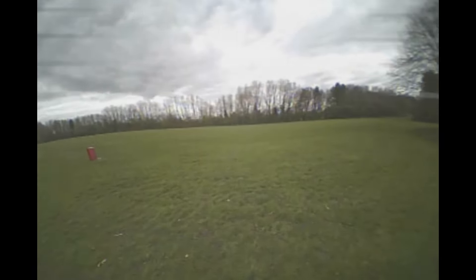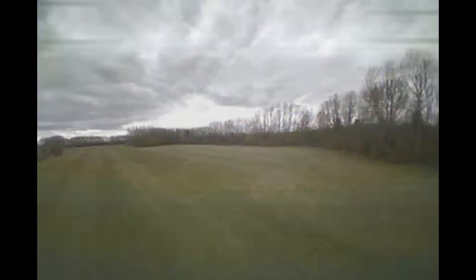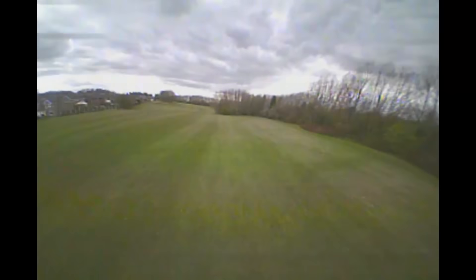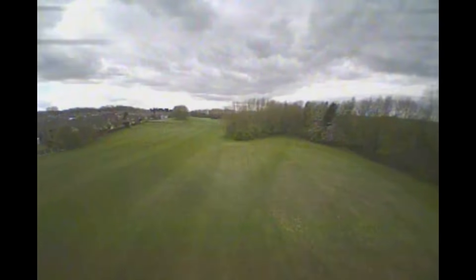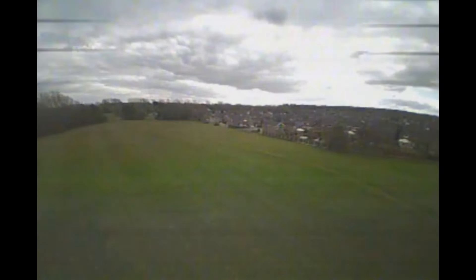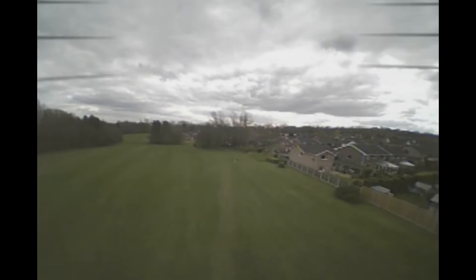Starting off with the Hyperion, the first thing I noticed is the extra wide field of view. It's quoted as 120 degrees, but this is definitely at least 170 degrees, similar to the cheap Banggood camera I reviewed in the past. For some this is either a good or bad thing — I don't mind it, but others might find it distorts the image too much, and it does take some getting used to. I also noticed a slight blur on the camera, which could probably be fixed by twisting the lens, but it's glued in solid and I want to compare these cameras out of the box.